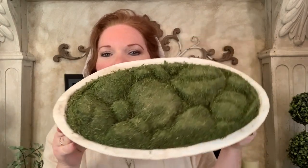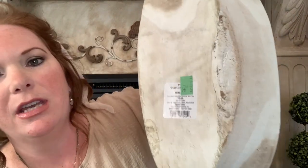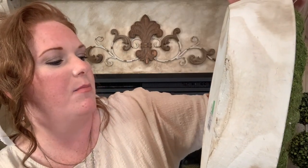We're almost done with my thrift haul. This next item I thought was really neat — it's a wood bowl in an oval shape with green moss inside. It was originally from Target and still had the original Threshold tag on the bottom, priced at $35 originally. I picked it up for $2.99 at the thrift store.